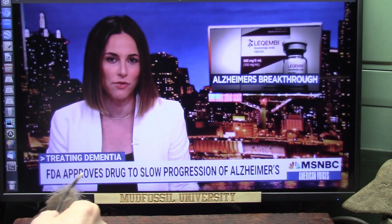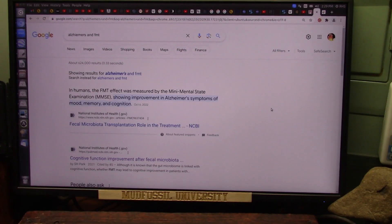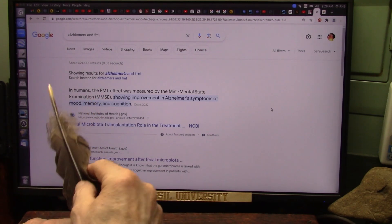This is going to be kind of shocking — the FDA approves a drug to slow the progression of Alzheimer's. We're going to watch that in a second, but let me show you what does appear to be available right now for Alzheimer's. Before we get started, I want you to see some FMT — fecal matter transplant.